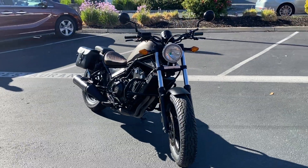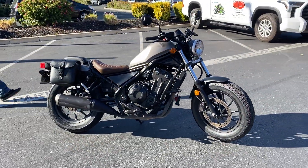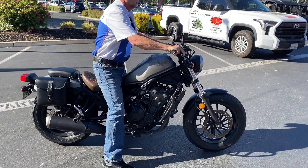We have financing. We have extended warranties. Check us out on the web at www.contracostaps.com, where at any given time we have 30 to 40 beautiful clean-use bikes in stock.